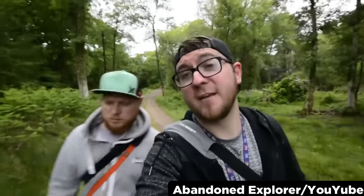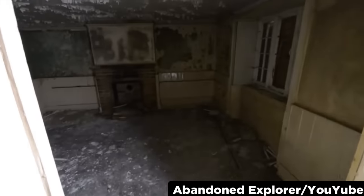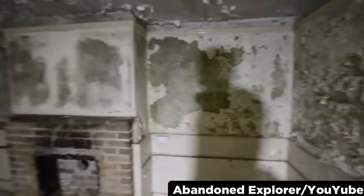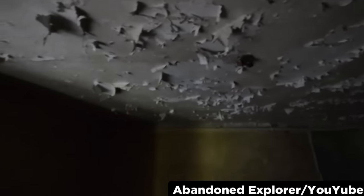12. A YouTube channel called Abandoned Explorer heads to an old house that is so eerie, it's best to go by day. I hear a strange noise in this video at 5 minutes and 40 seconds. Is this a creepy sigh? They are in the center of the house, so I don't think that it can be the wind.